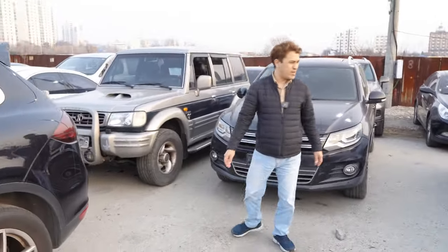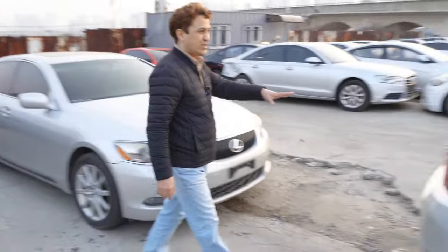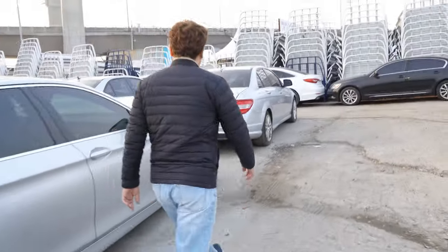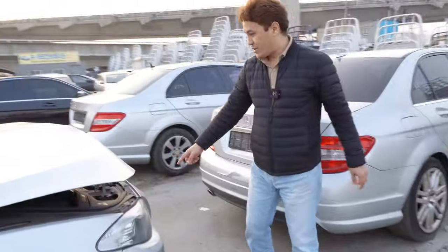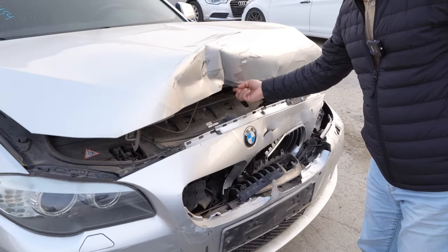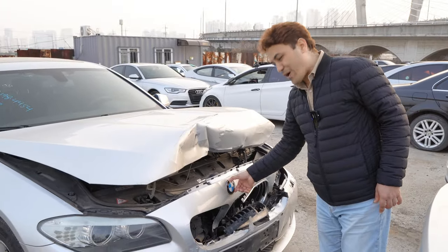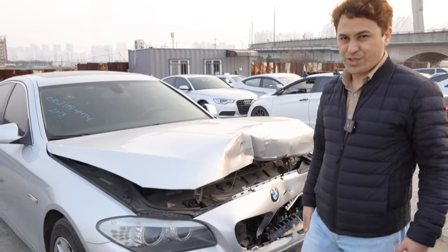There are also many other cars you can buy. This BMW has some tiny accidents — let me show you the front side. You can see there is an accident here, but everything else is fine and it can be fixed with no problem. They will check and fix it for you, and you can buy it at a very cheap price.